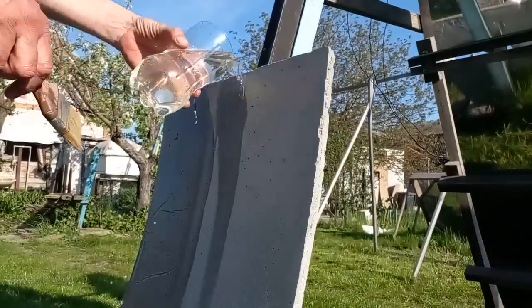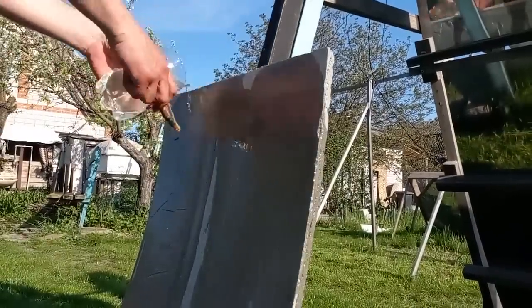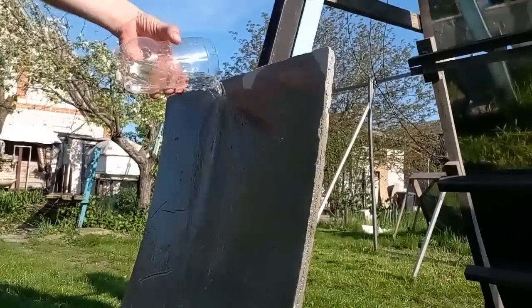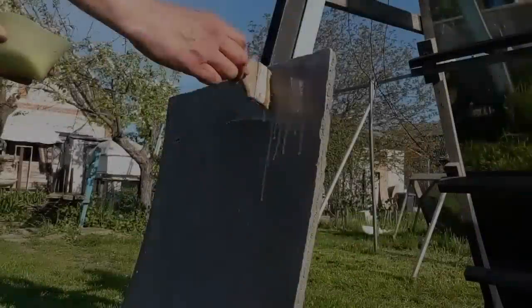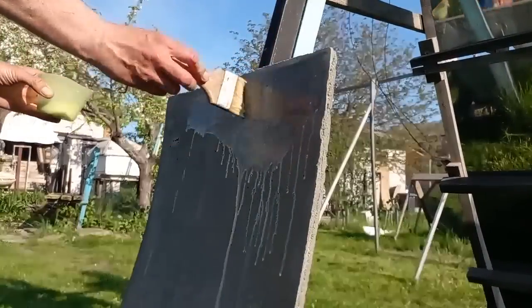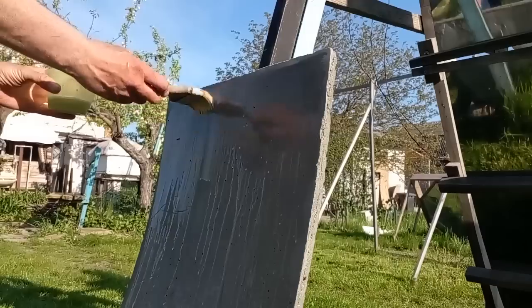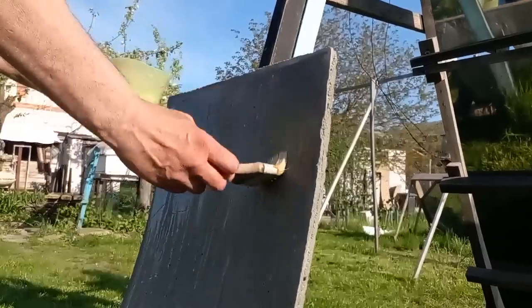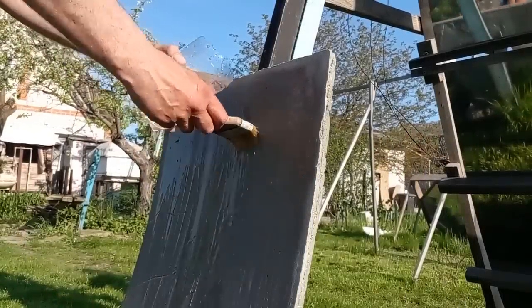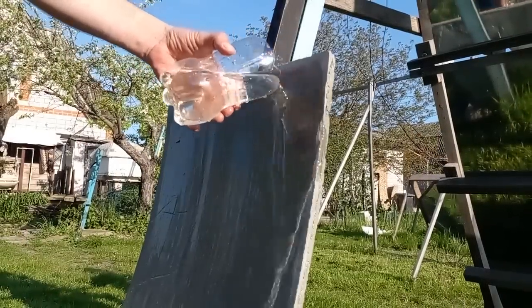Let's look at how I installed the reflective film on my mirrors. First I washed the concrete surface, removing grains of sand. Then I coat the concrete with a layer of that glue — we see that my glue is heavily diluted with water. After that, I wait a few minutes for the glue to harden a little, then I wet the surface and remove excess glue.